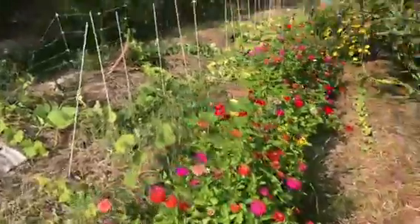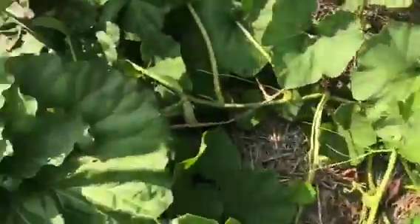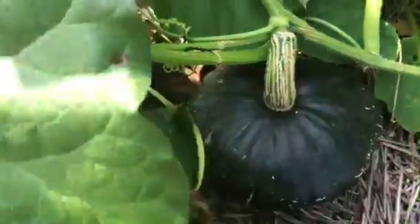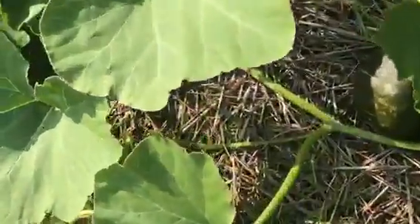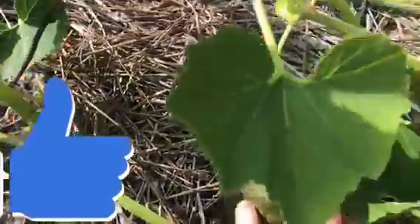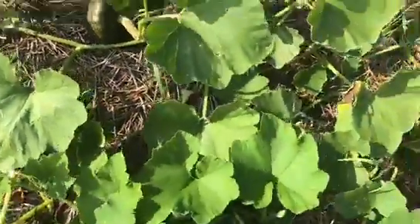Zinnias — a nice row of them here, ready. A little buttercup squash here. You can kind of see how big it is. It looks good. There's another one there. That one needs a little bit more ripening, but it will.